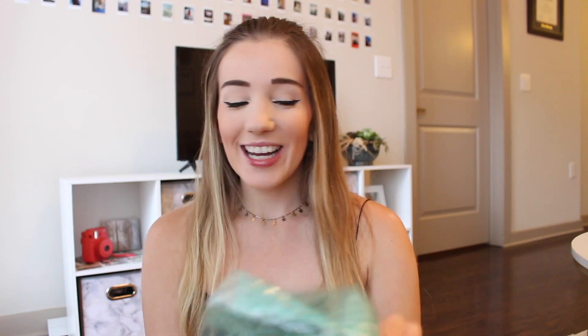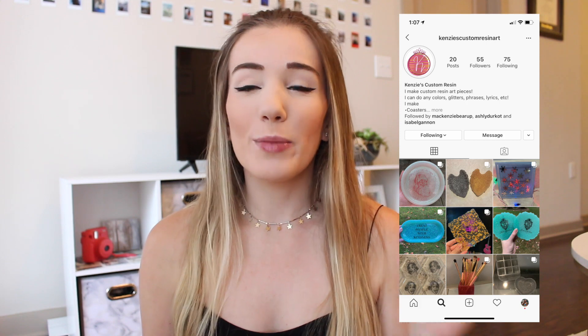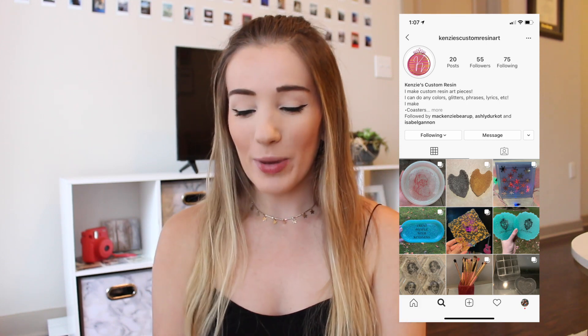She started her own custom coaster business — she has some coasters, a makeup holder, some trays, stuff like that. This is becoming a super popular trend recently. I ordered it off of her Instagram, so I will leave all of her information down below if you want to check it out. So it says Maddie on it. Literally look how cute that is! It's just a clear coaster with some flowers in the middle and it looks so cute. I'm so excited to use this.